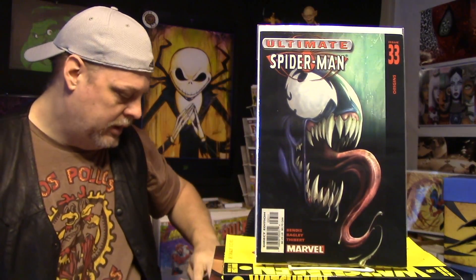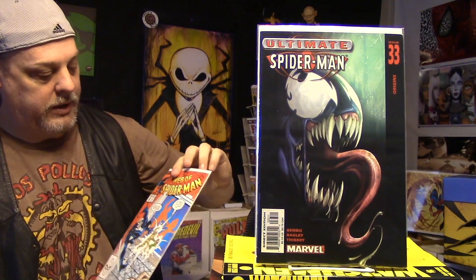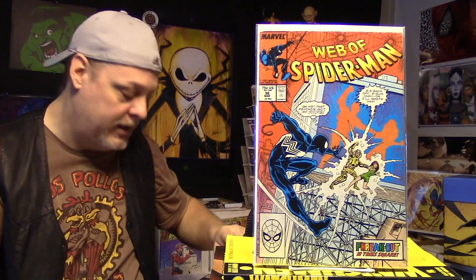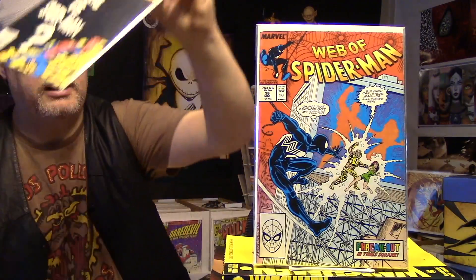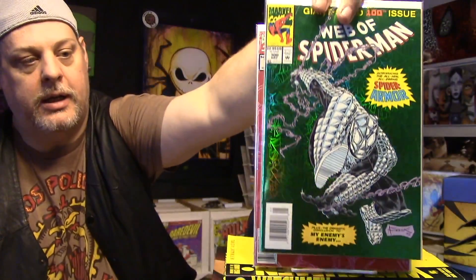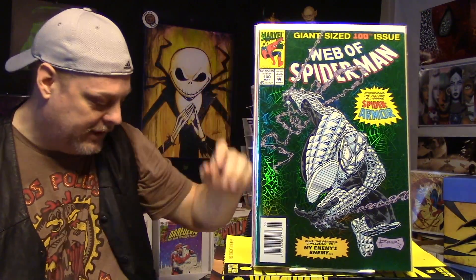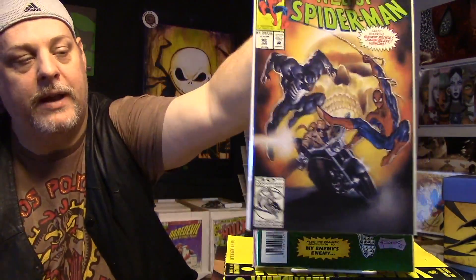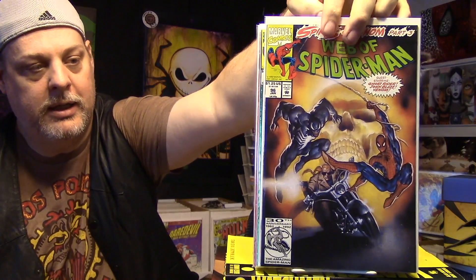There's so many books here. We have Ultimate Spider-Man number 33 — first appearance of Ultimate Venom. Web of Spider-Man number 36 — first appearance of Tombstone. That's a great book. I got a whole run of Web of Spider-Man as well. Here's number 18 — this also has a first appearance in it. And some shininess. We have number 90, one of the anniversary ones. Number 100 — first Spider-Armor and shiny goodness. And I just like this cover, number 96 — this is part of the Spirit of Venom storyline. I like that storyline.